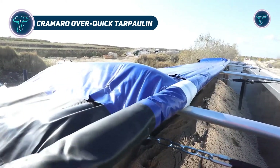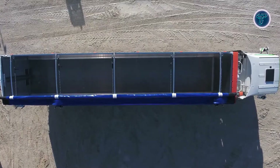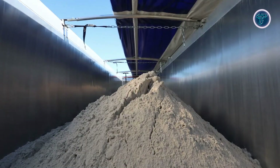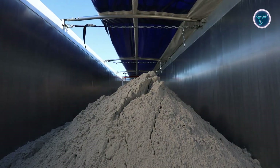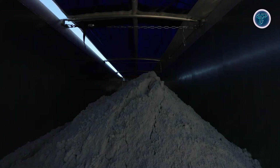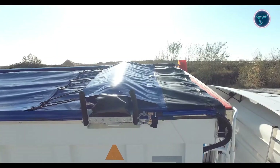The Cramaro Overquick is a fully automatic side-rolling tarpaulin system designed for bulk transport vehicles such as serial tippers and moving floor trailers. Built for safety and efficiency, it allows operators to cover and uncover loads in under 30 seconds using a 24V electro-pneumatic system. Controlled remotely through a handheld device or the MyCramaro app, it eliminates the need for drivers to climb onto trailers, reducing accident risks.